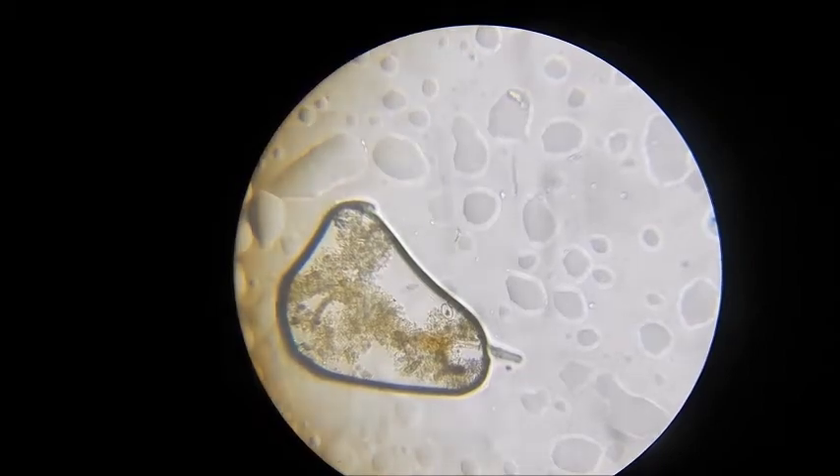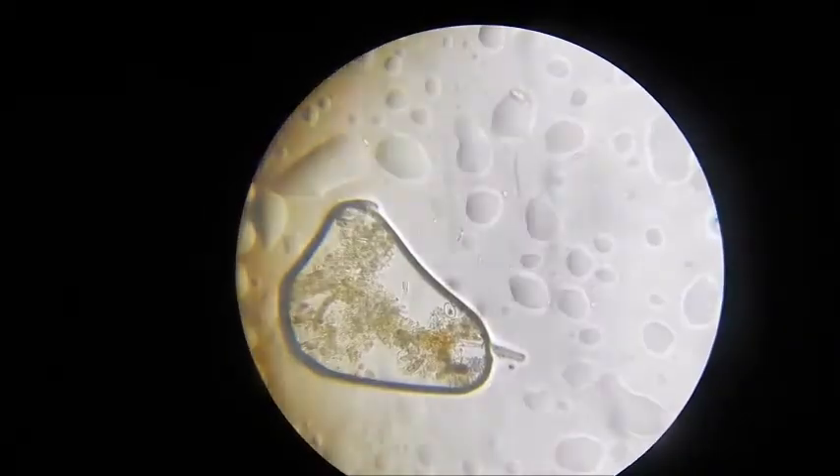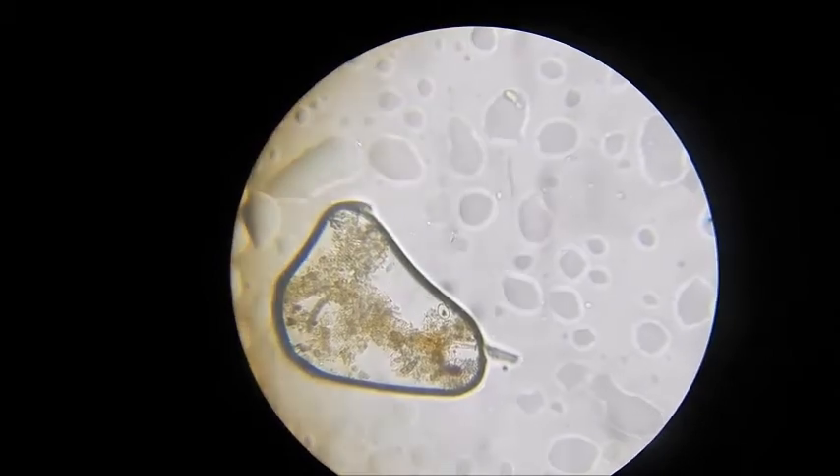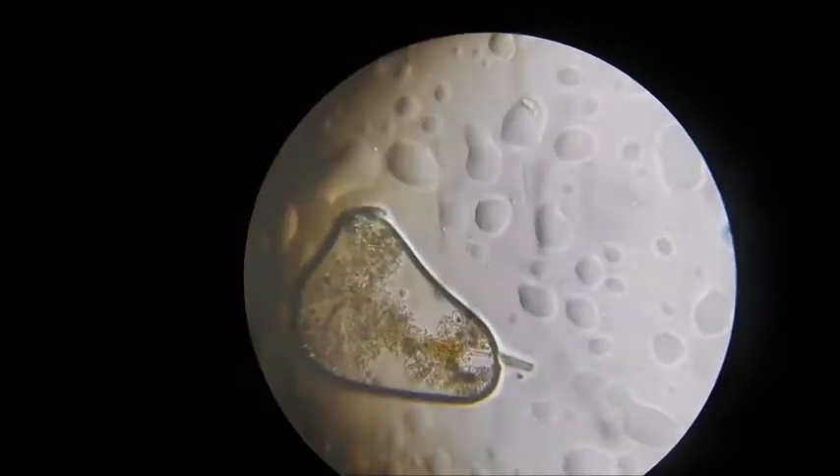That is another one. I found out I can kind of rest the camera here. The lighting is really hard to maintain — you can't see it very well. At least I can't see it on the screen; I don't know if you can see it.